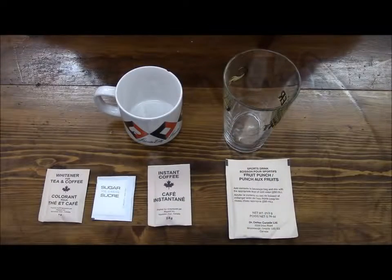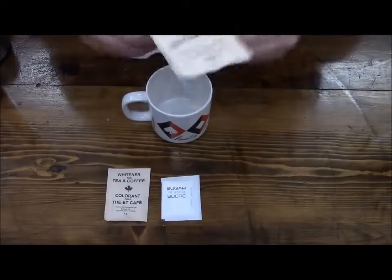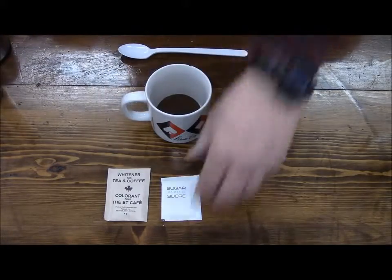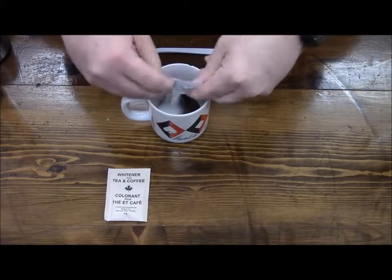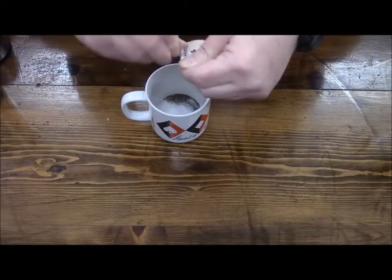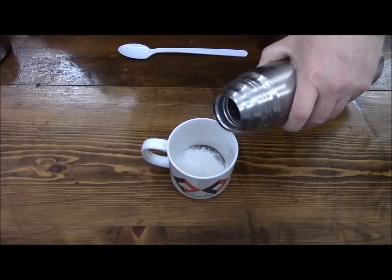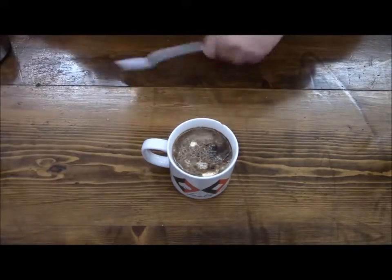Let me get this heated up and get the rest of this stuff plated. Let's make the drinks — we'll do the coffee with some sugar and whitener, and then we'll do the fruit punch. There are little sailboats on the back of the coffee packet, I guess to remind you of home. Adding the whitener now and giving it a stir.